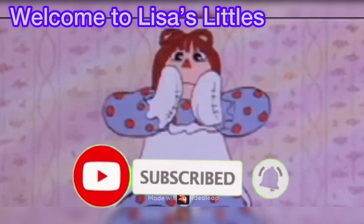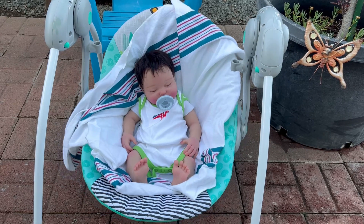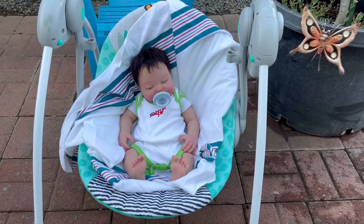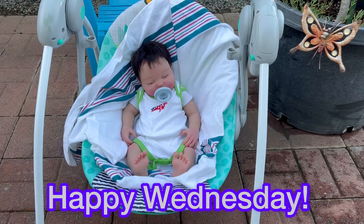Welcome to Lisa's Littles. Hey guys, welcome back to our channel. Today is Wednesday — happy Wednesday everyone!